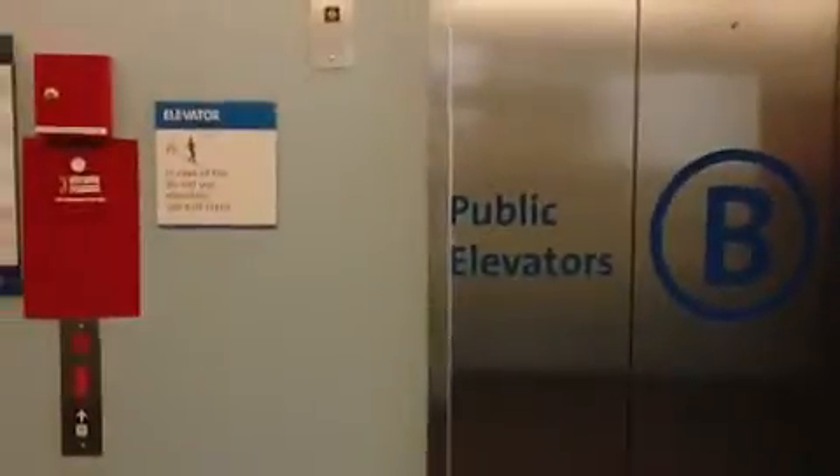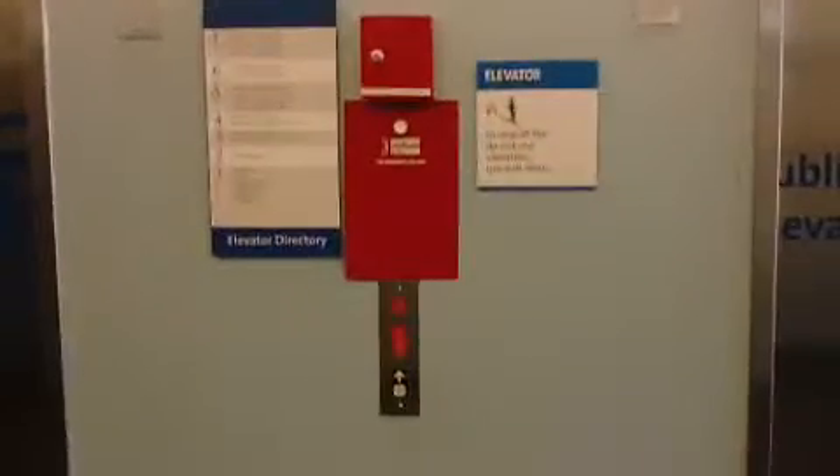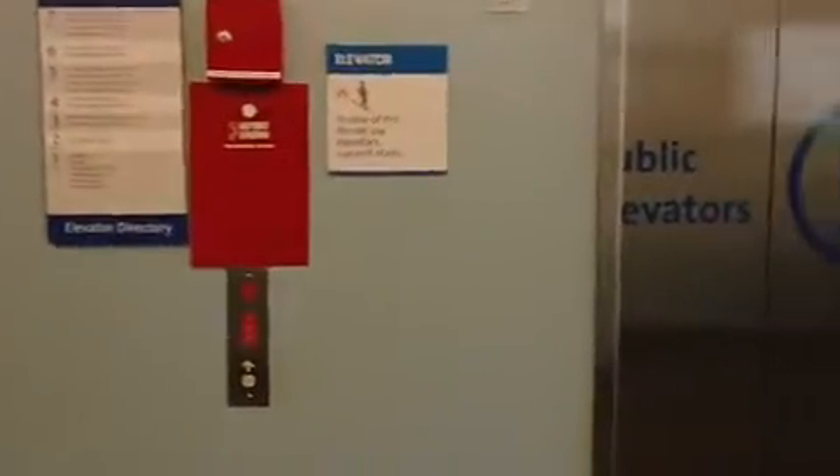Alright, so these are the blue elevators here at the Riverside Methodist Hospital in Columbus, Ohio.